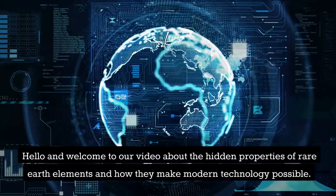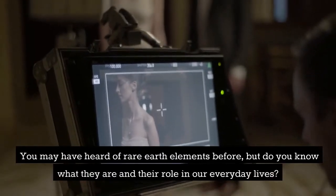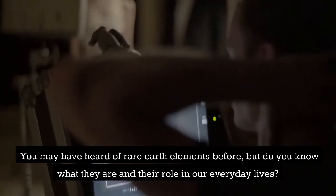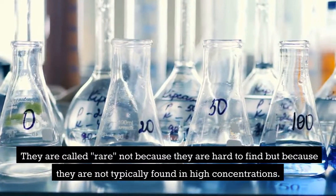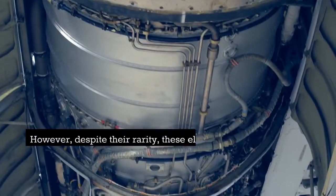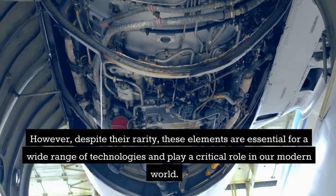Hello and welcome to our video about the hidden properties of rare earth elements and how they make modern technology possible. You may have heard of rare earth elements before, but do you know what they are and their role in our everyday lives? Rare earth elements are 17 elements found in the earth's crust. They are called rare not because they are hard to find, but because they are not typically found in high concentrations. Despite their rarity, these elements are essential for a wide range of technologies and play a critical role in our modern world.